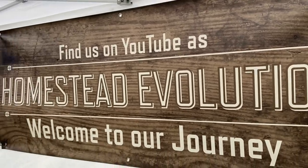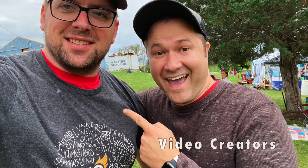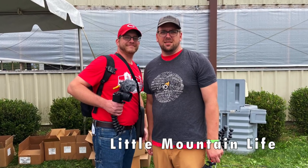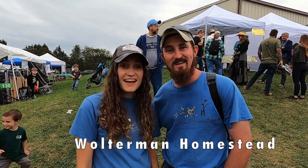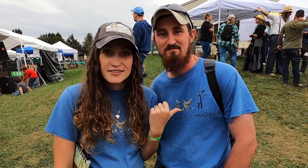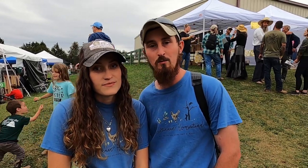Here are some of the people I met at HOA. Hey guys, I'm Megan and I'm Dylan. We are representing the Woltzman Homestead. We are from Indiana — we just have a small little homestead. We have chickens, we do gardening, canning, cooking videos, and he does some tinkering stuff. We have baby number three on the way, so we've got a big journey ahead of us. We're hoping this year to get a bigger house and a bigger piece of land and do much more — grow and do all the things. We are on Facebook, Instagram, and YouTube, so come check us out.